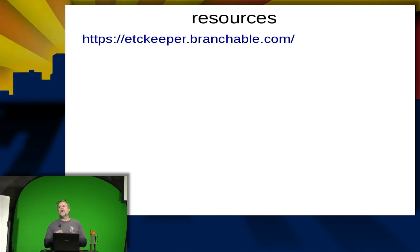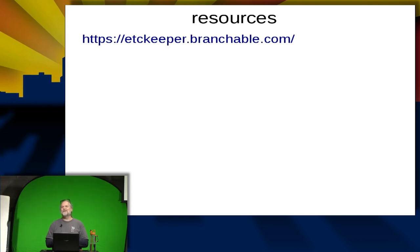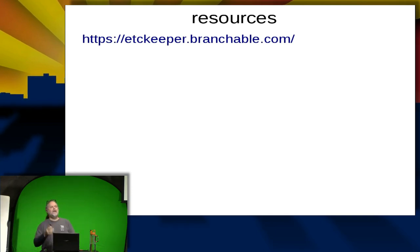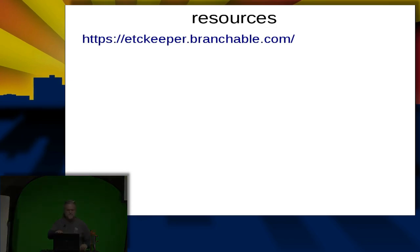The audience member notes CFEngine handles SSH keys well for distribution. The presenter agrees it's very good at distributing SSH keys if you use it, but acknowledges working at many places that don't. Especially for host keys — they won't listen. Any other questions? No? Thank you very much.